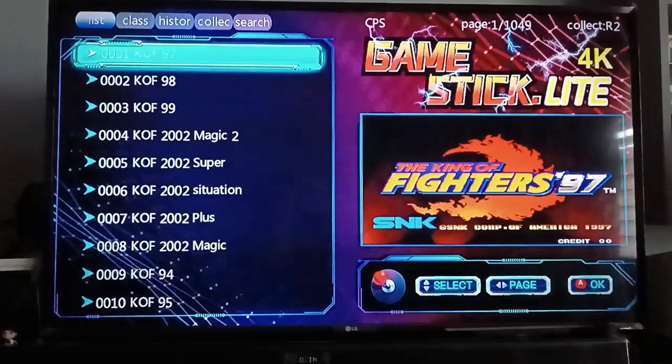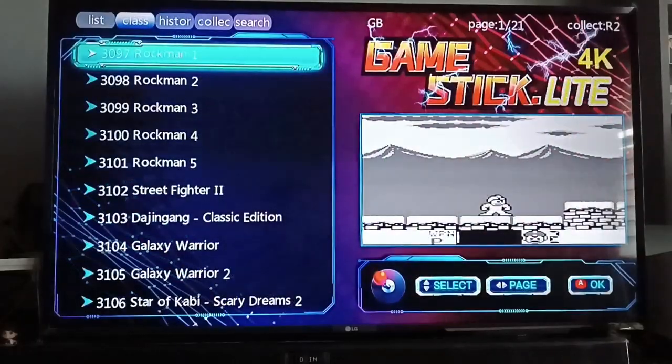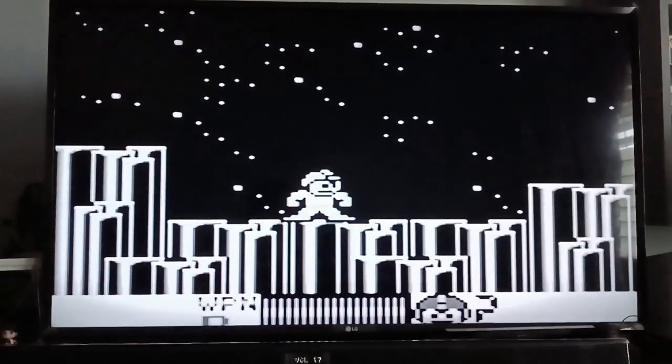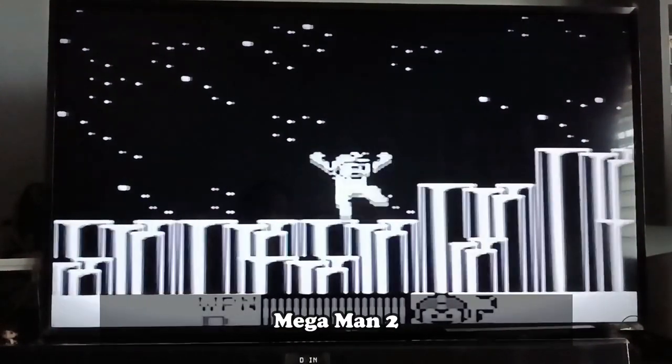Now let's check the Game Boy section. It has 21 pages, so around 200 games. When you're playing Game Boy, expect that it's black and white.